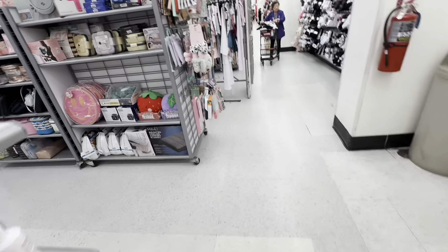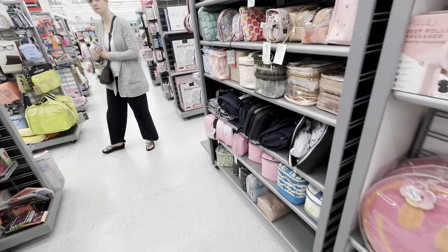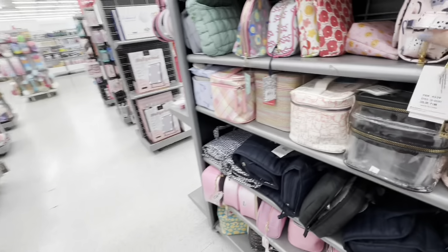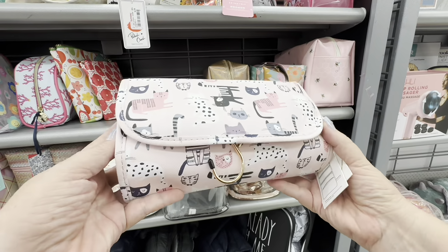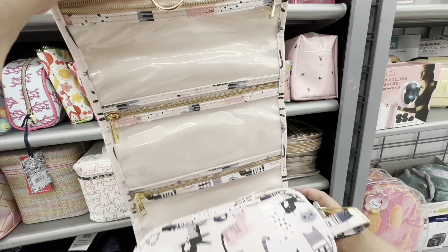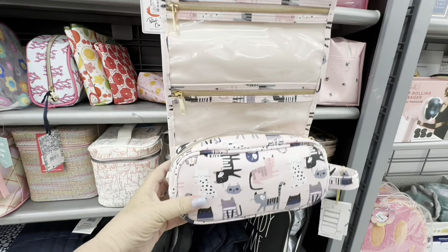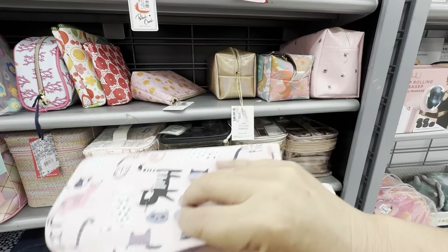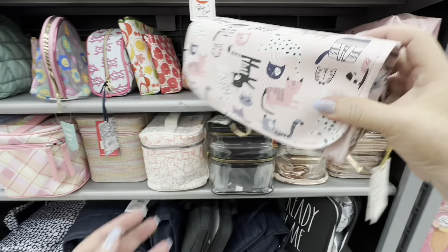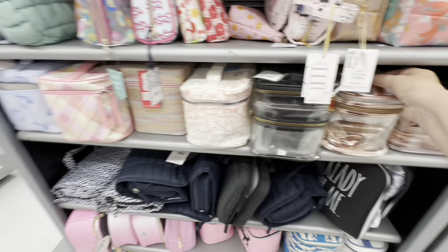They had so much stuff here — just look at all this. And more makeup bags. But this one is a travel bag because you can hang it up, and it's got kitty cats on it — look at that, it's for traveling. You would just hang it up and the kitty cats are there. I would definitely get that.